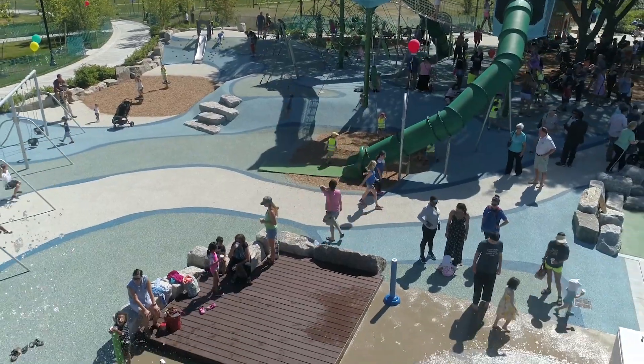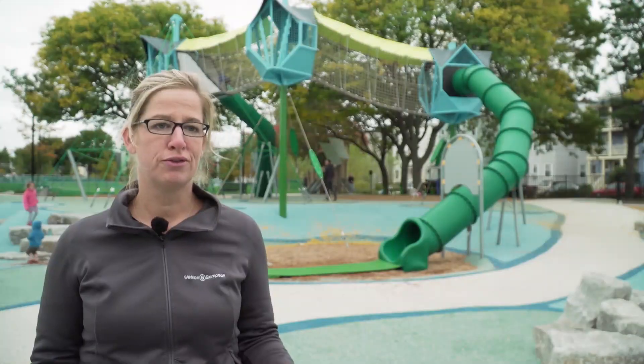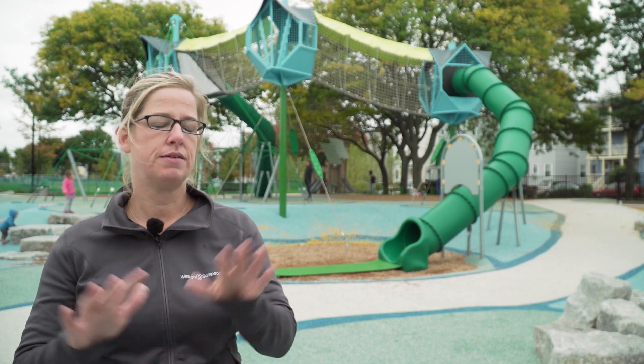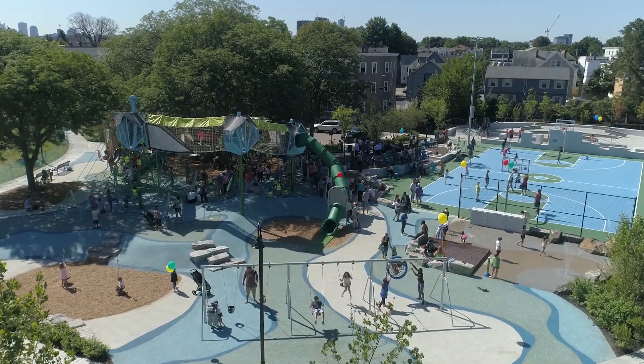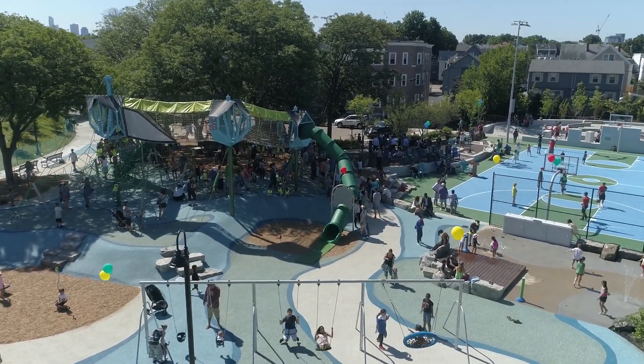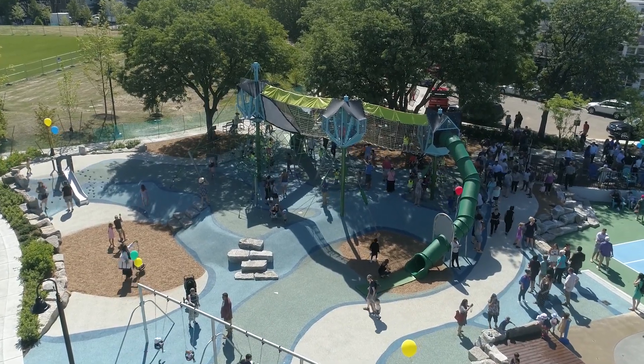I think it's beautiful, and I think it's something that we as designers have been asking for for a really long time — for pieces of play equipment that must meet all of the various safety requirements and structural codes to be as beautiful as the places we're trying to create. The beautiful adventure field park is a big hit for the community.